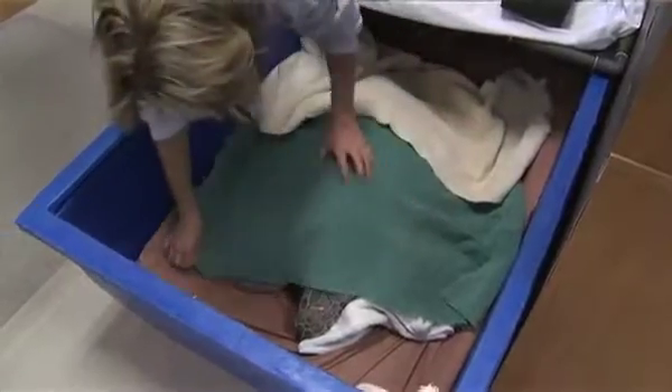When cold-stunned turtles come in, their internal core temperature is actually 40 degrees — that's only 10 degrees above freezing. So they are almost actually frozen.